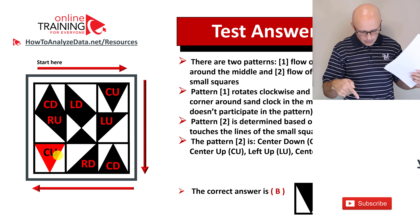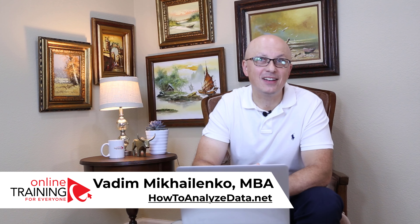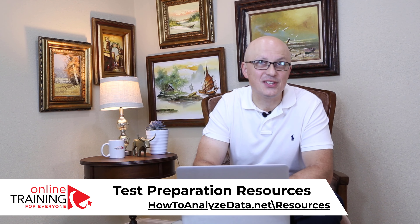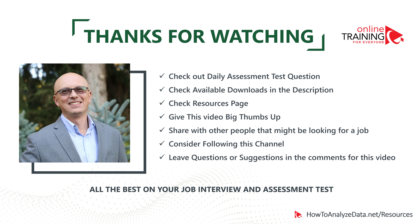In case you need more questions or practice problems, please make sure to check out my ebook in the description section of this video. Thanks for watching. I encourage you to check out our daily question challenge in the community section of this channel, and also check the downloads in the description and our resources page at howtoanalyzedata.net/resources. If you like the content, please give this video a thumbs up and share it with others looking for a job. Please consider subscribing — we have a community of great people helping each other pass assessment tests. Leave questions, comments, or suggestions below, and all the best on your interview!